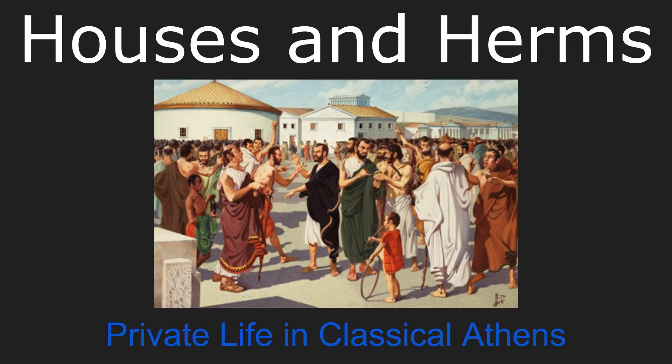Architecturally, Athens is known primarily for its great monuments, and given the grandeur of the Parthenon and other structures, it's not hard to see why. However, classical Athens also featured a large number of private homes, which were every bit as much a part of the life of the polis as the buildings populating the Agora and the Acropolis.